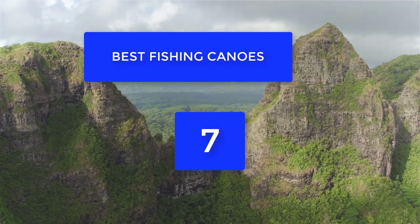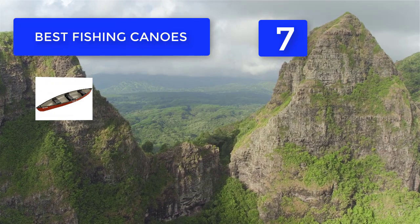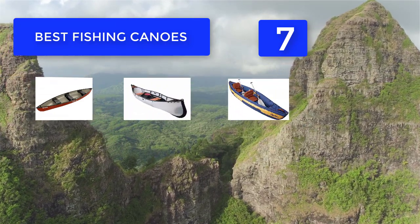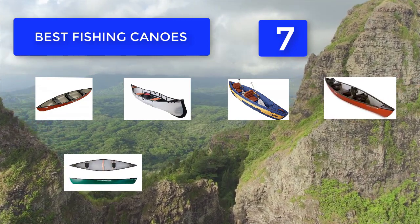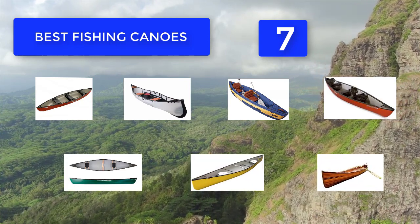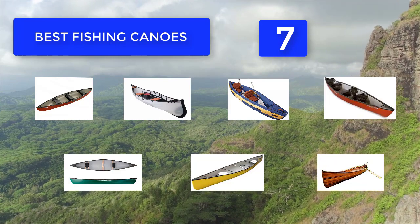Top 7 best fishing canoes. The type of seat can be an important decision — while solid seats are often more durable, woven seats help to keep you dry by allowing water to drain. You will also want to determine comfort level, as flat benches offer less comfort than molded seats. The depth of the canoe plays a vital role in stability, though taller sides aid in keeping water out.